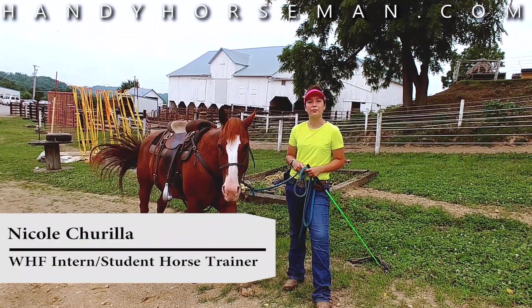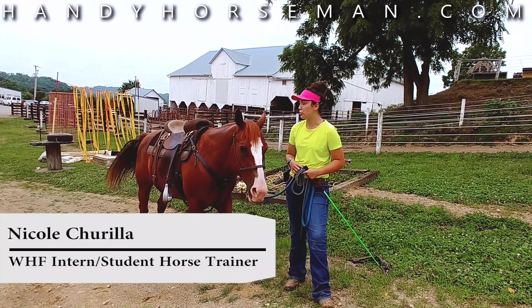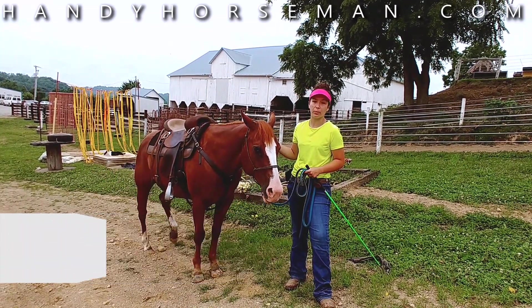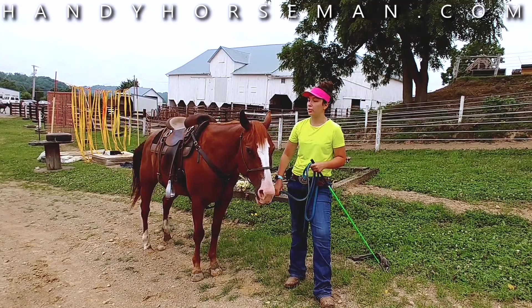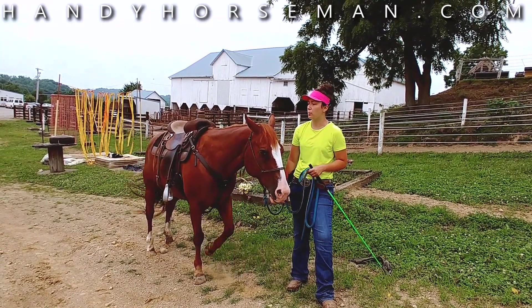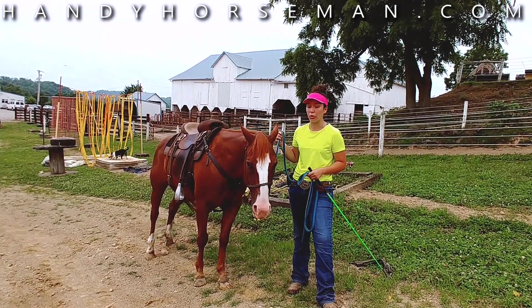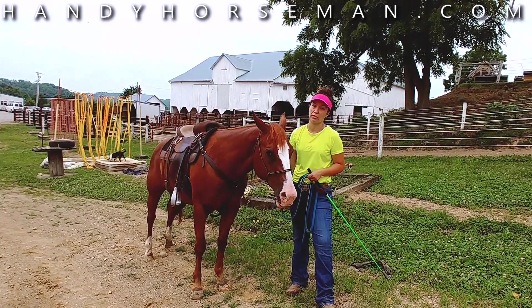Good morning. I'm Nikki. I work for Ted at Windy Hill Farm — he goes by the Handy Horsemen. I have a new horse here today. I'm interning for the summer and I noticed that she shows a little bit of apprehension towards new obstacles, so I thought it would be beneficial to demonstrate how I'm going to get her through these obstacles, build her confidence, and do it all with patience and kindness.